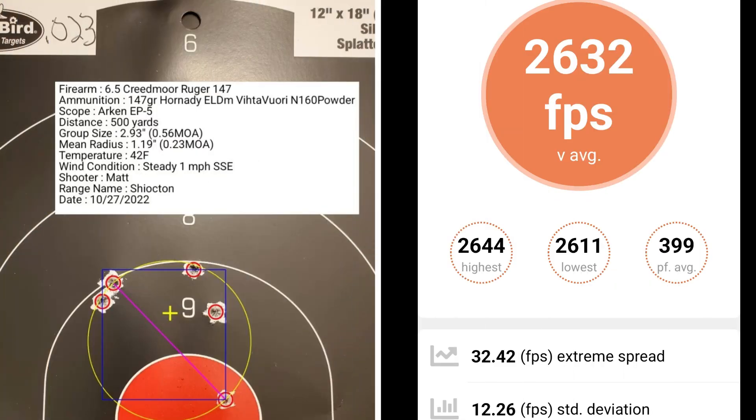At 23 thousandths off of the lands, I had a group size of 0.56 MOA with a mean radius of 0.23 MOA. The average muzzle velocity was 2,632 fps with an extreme spread of 32.42 and a standard deviation of 12.26.